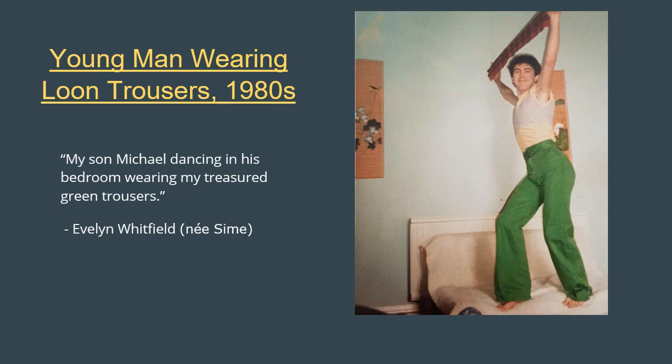And one more photo of a teenager's bedroom — but here, a happier story of fashion that lasted. This photo, taken in the early 1980s, shows 22-year-old Michael Whitfield wearing a pair of vivid green loon pants that had been worn by his mother, Evelyn Whitfield, over 20 years before. Proof that if you hold onto your cherished piece long enough, it will come back in style.